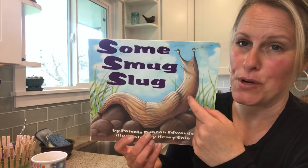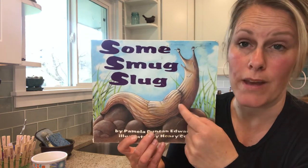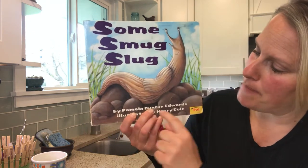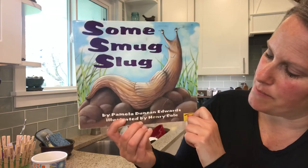Hey there, kiddos. This is the book that we read today during our Zoom meeting called Some Smug Slug. This is by Pamela Duncan Edwards and illustrated by Henry Cole.